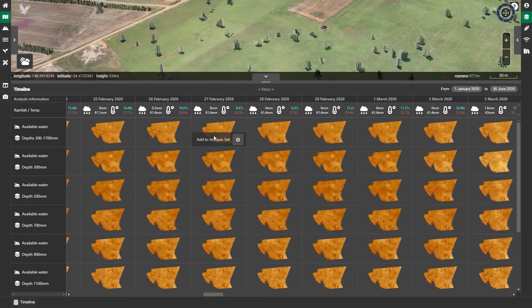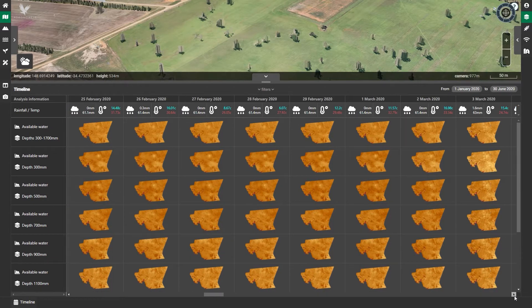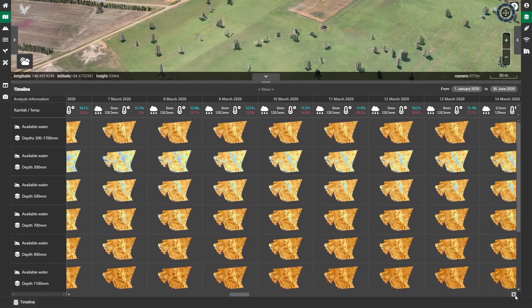What we are looking at here is some sorry looking country. With very little rain for years leading up to this date, there is almost zero available water through the profile of the soil, which is represented by these dense red maps. However, as we moved into March, you can see some significant daily rainfall totals and the maps at higher depths starting to come back to life, with splashes of blue representing a significant jump in the available water.